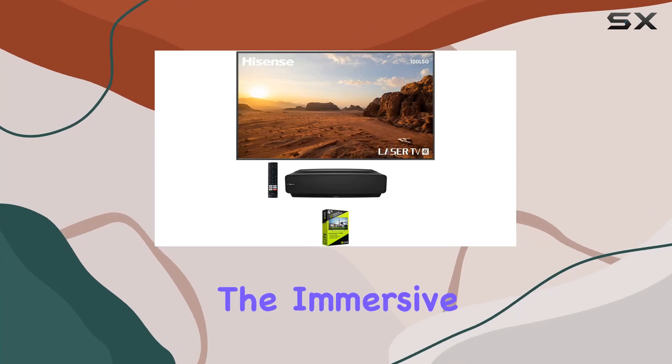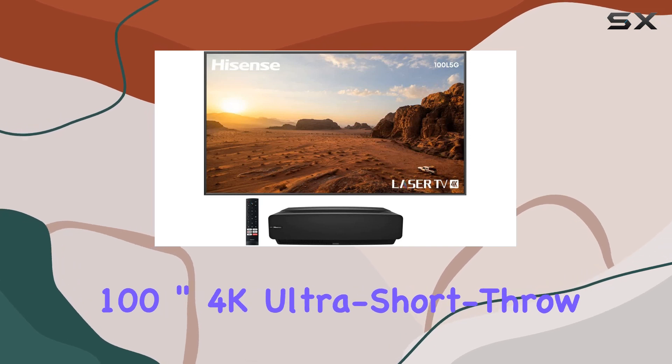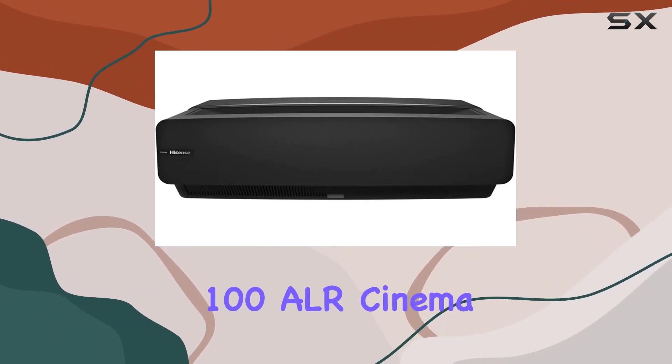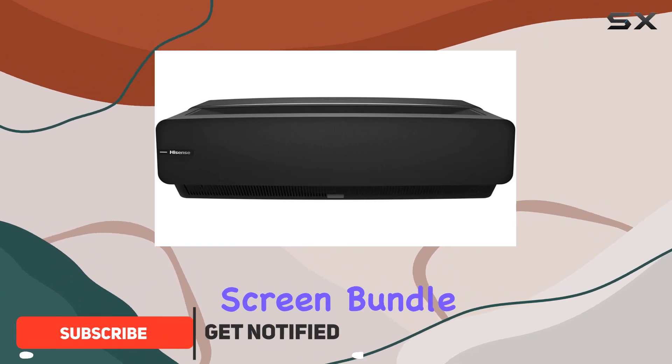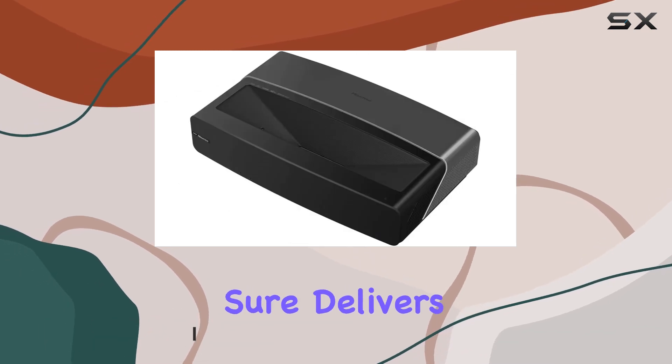Today, we're diving into the immersive world of the Hisense 100L5G Cine 100A 100-inch 4K Ultra Short Throw Laser TV and 100A ALR Cinema Screen Bundle. This package promises a cinematic experience right in your living room, and it sure delivers.